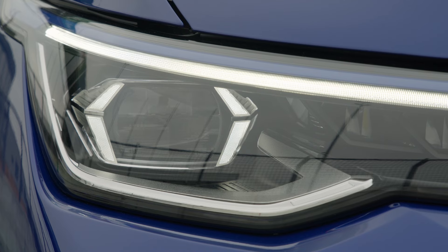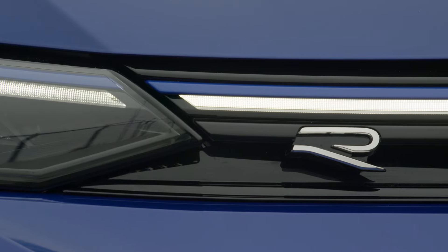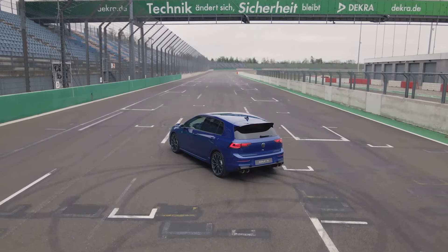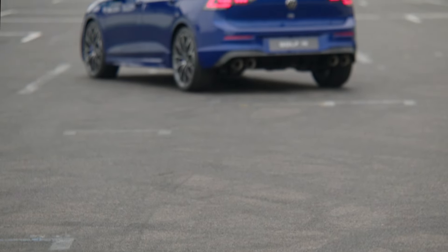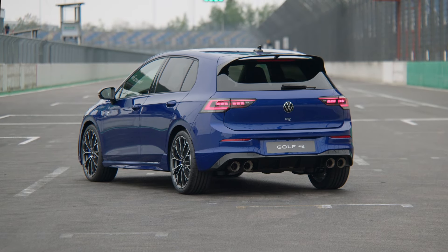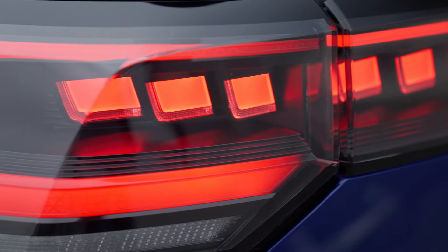Volkswagen R presents the most powerful Golf models: the new Golf R and Golf R Variant. The new maximum power output corresponds to an increase of 10 kilowatts compared with the direct predecessors. This power level was previously only available in exclusive special models such as the R20 20 Years Anniversary edition. The Golf R Variant has never before been available with this amount of power - 333 PS from an estate is really impressive.